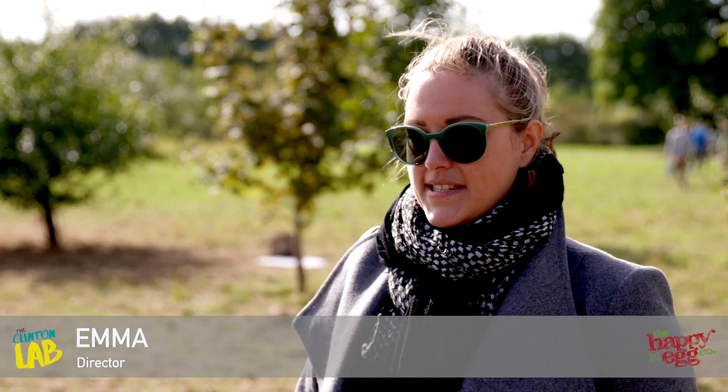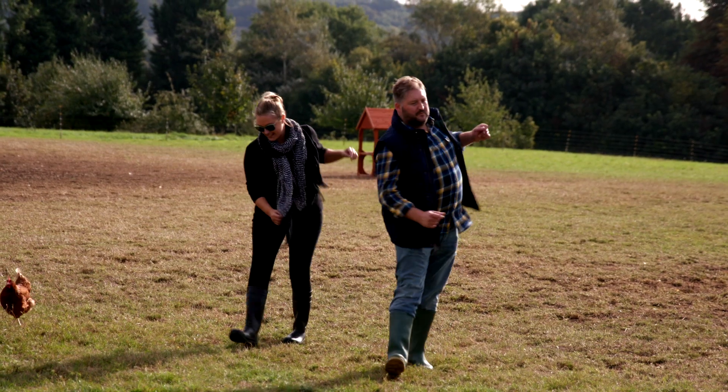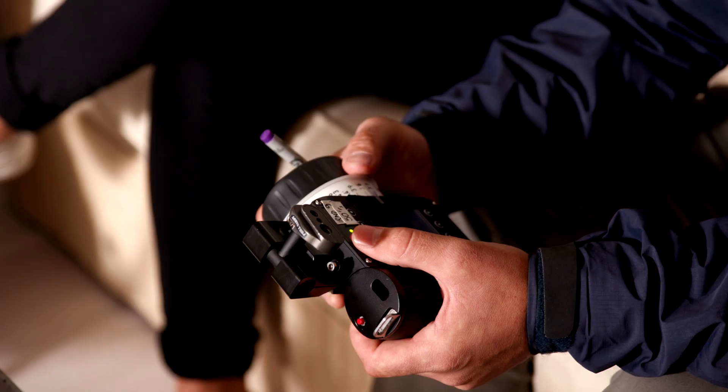I used to be a dancer and choreographer myself, so I guess it was just handy that I could make up moves together with the cast. The approach to shooting the food is a little bit different from the other scenes, in that we're on a macro sort of perspective, and the lighting is very fresh, bright and clean. The food looked really delicious.